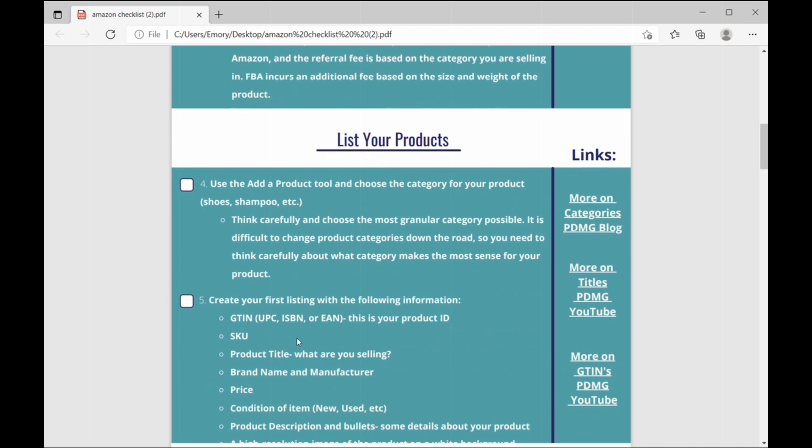Moving on to listing your products. Number four: use the Add a Product tool and choose the category for your product — whether you're selling shoes, shampoo, or whatever it may be. Be sure to really think carefully and choose the most granular category possible, because it can be very difficult to change product categories later down the road. You want to make sure you're choosing the category that makes the most sense for your product.